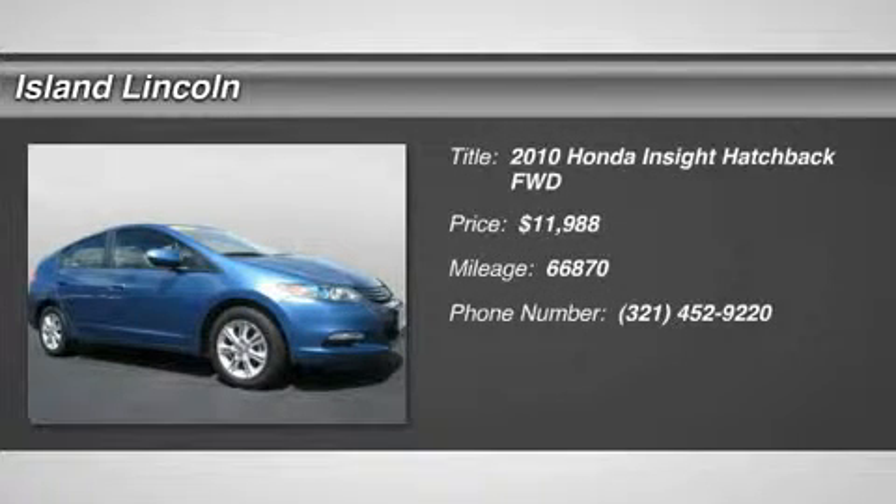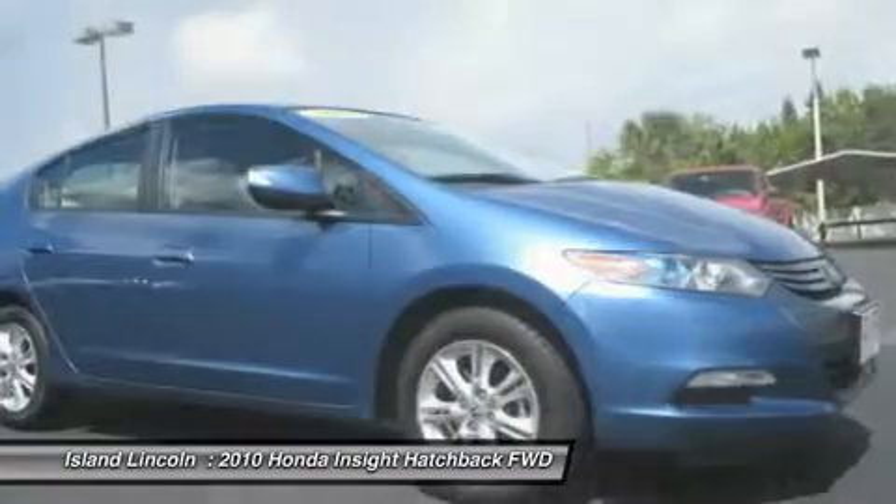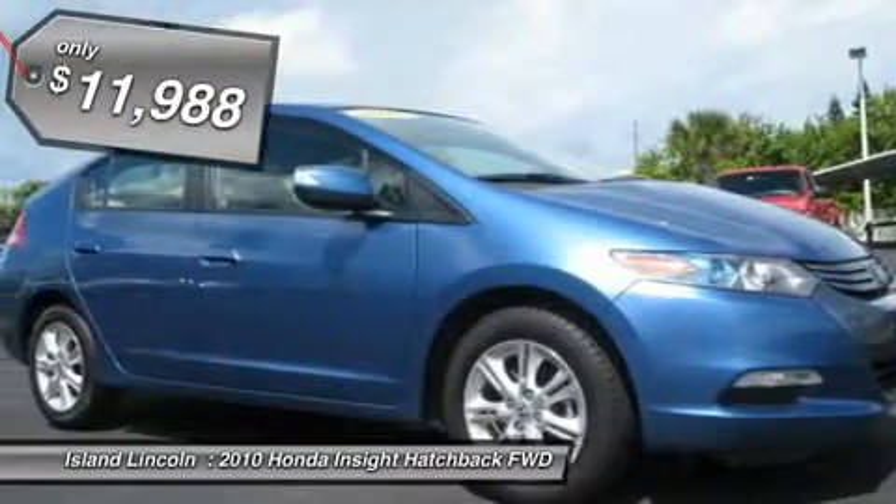Energy efficient and gas-saving, this 2010 Honda Insight X is powered by a fuel-efficient gas-electric I4 1.3L 82-horsepower engine that keeps you smiling at the pump.